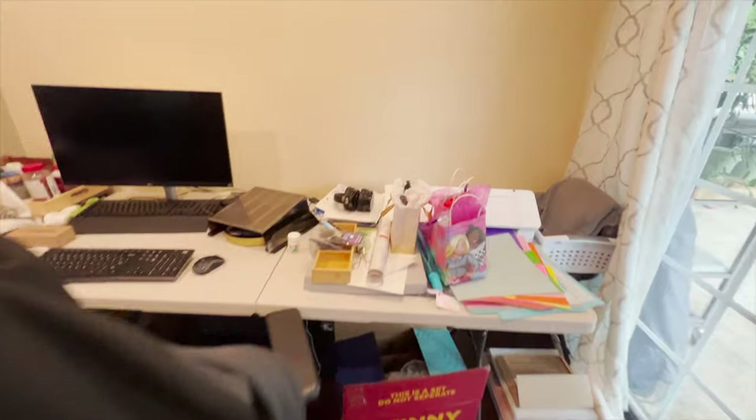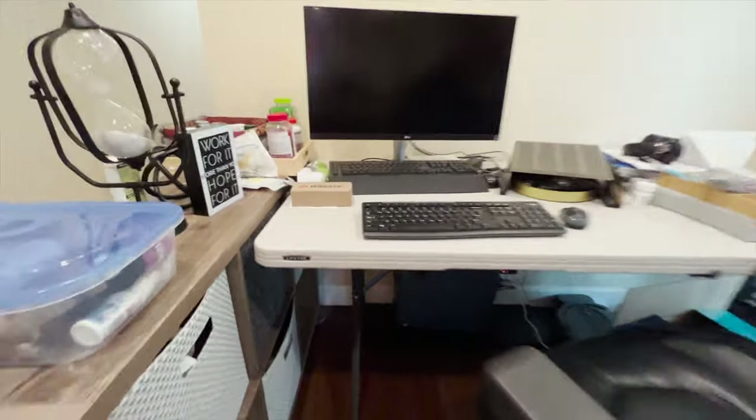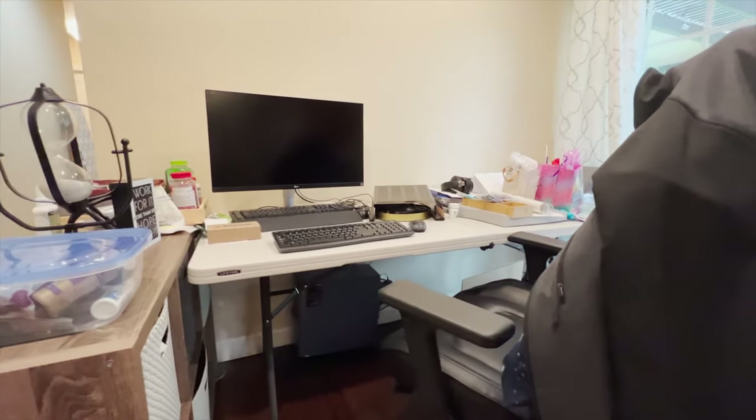This is currently their workstation, and it's a mishmash of products set in a random hallway inside their home. You can only imagine how distracting this environment can be, not to mention less than inspiring. So I thought it would be a great idea as a welcoming gift to create a dedicated space for her to work in.